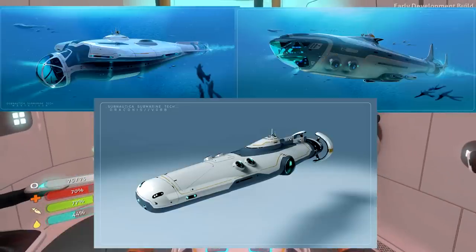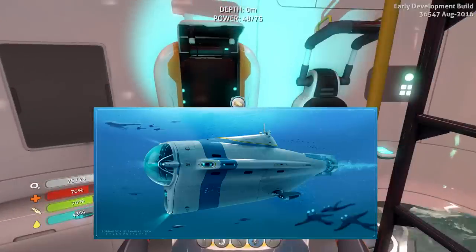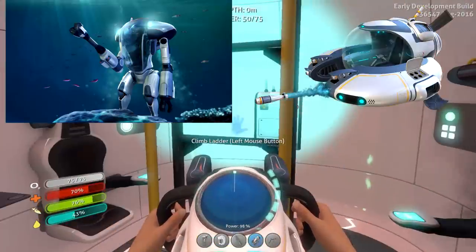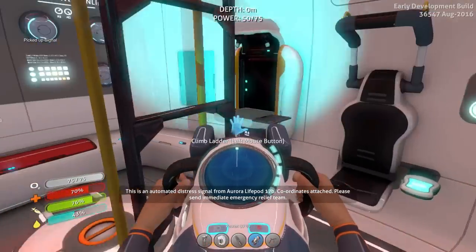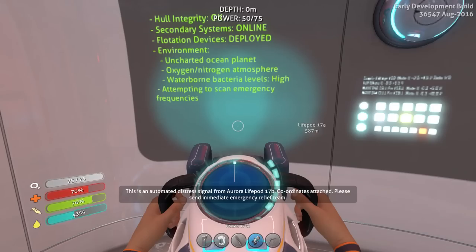However, this is not the case. The Cyclops submarine probably took many months of work to finalise the in-game model and the basic functions. The Seemoth and Prawn suit also took months of work to create. It would be extremely unlikely that they would ever consider creating three more submarines, especially being that each of them is significantly larger than the Cyclops.